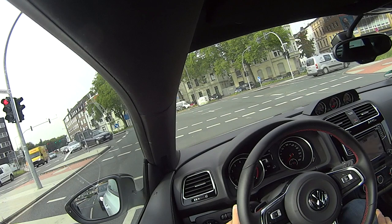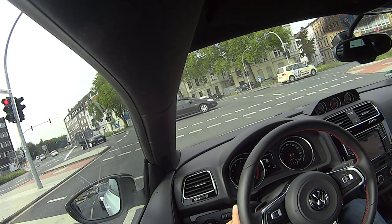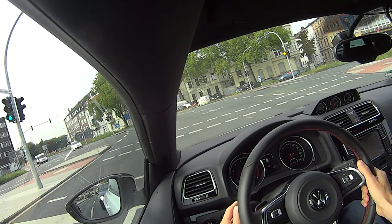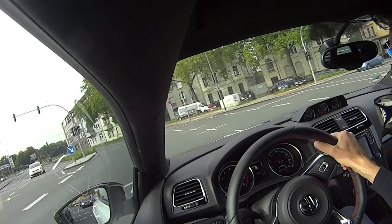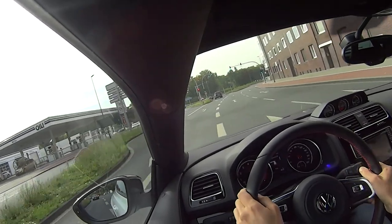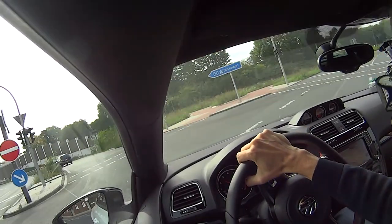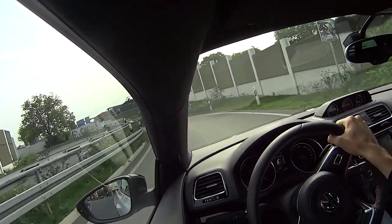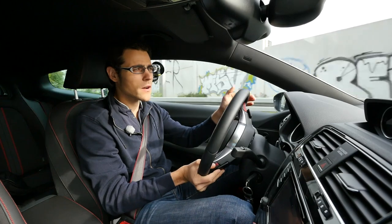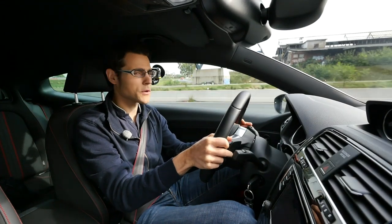Having adjustable suspension means combining a very sporty stiff setup with a comfortable everyday mode depending on your mood. On wet roads, even 220 horsepower is enough to spin the front wheels - and there's no differential lock, unlike the R version. The sport mode is really fun, but you wouldn't always want everything stiff and sporty.